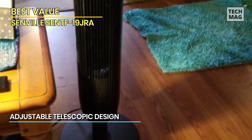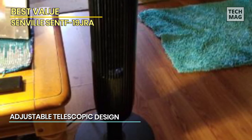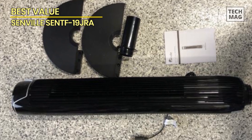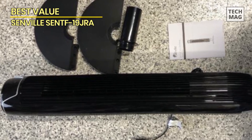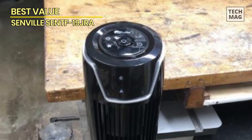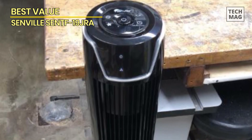Another great feature of this tower fan is its adjustable height — you can adjust the fan's height according to your needs, making it suitable for use in various settings. The Senville SenTF-19JRA 42-inch oscillating tower fan is a powerful and efficient cooling solution that is sure to meet all of your cooling needs, whether for your home or office.